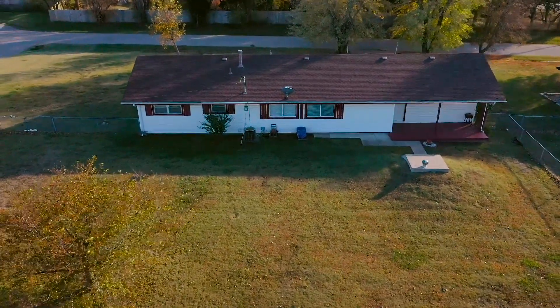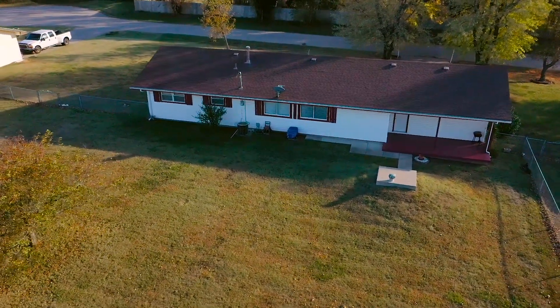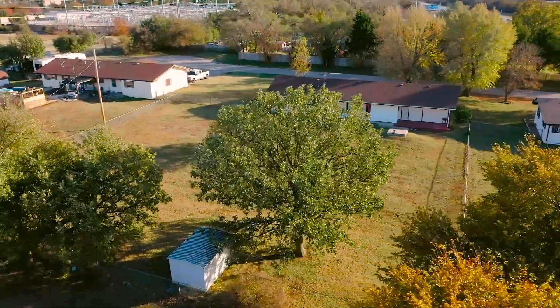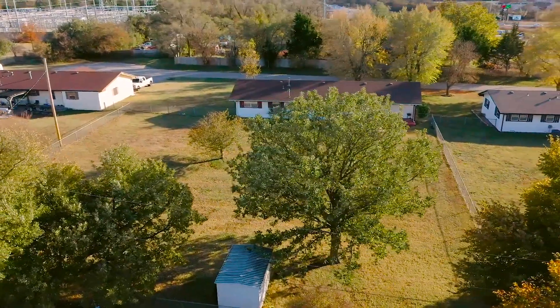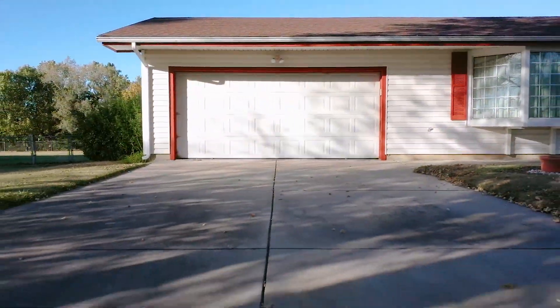Extra features include updated permanent siding and new windows that will help increase savings on the utility bill. There is potential to add your own touch to this home with the addition of a fireplace or maybe hardwood floors, or you can simply move in and enjoy this spacious and light-filled home as is.